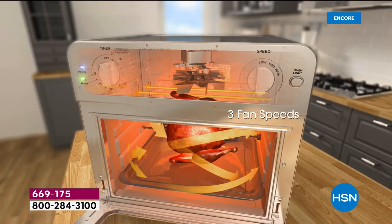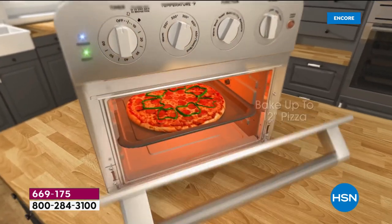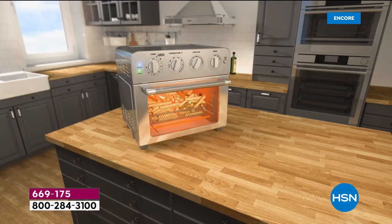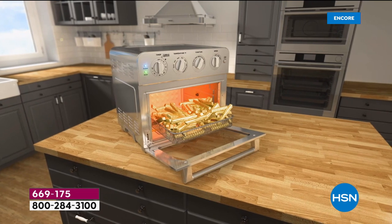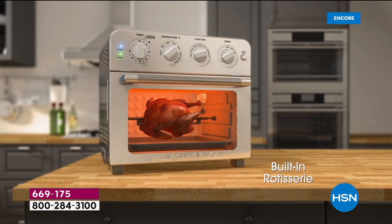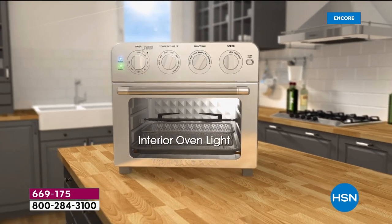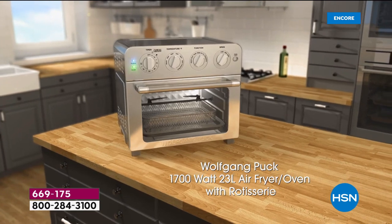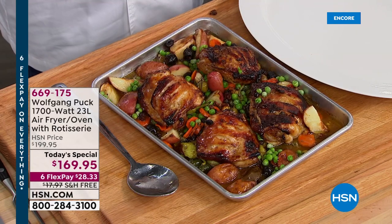Look at the even cooking all the way around — the perfect browning every single time. There's your 12-inch pizza. We're giving you 14 recipes and a one-day-only price. Red is the most popular choice. If you're wondering about capacity: 23 liters. The size is a little over 16 by 16 inches and a little less than 15 inches high.